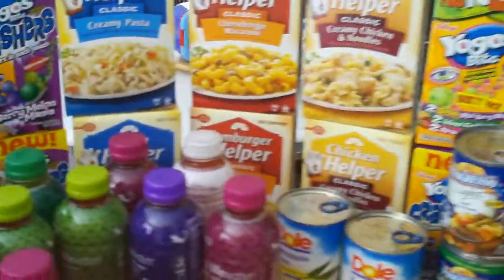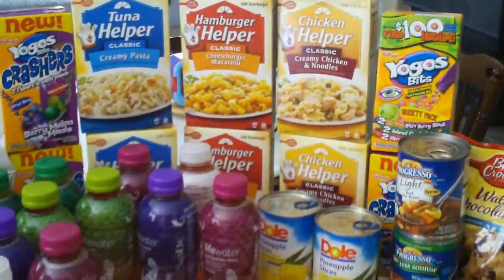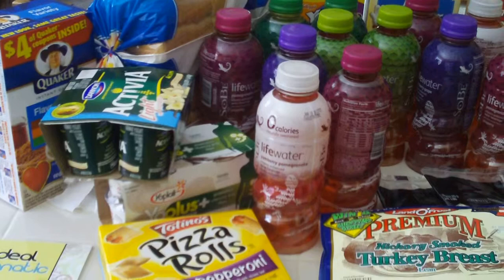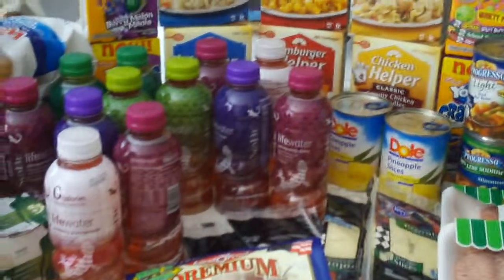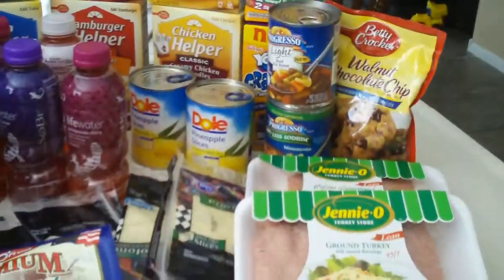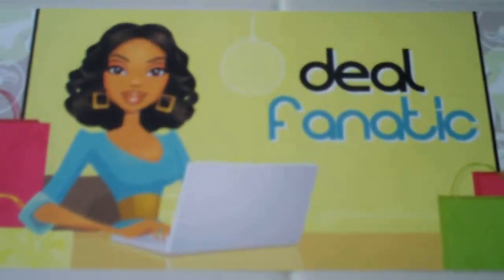If you would like to have a $30 gift card compliments of General Mills and Pepsi Company, they would love for you to have it, so make sure you sign up for my giveaway of the $30 gift card. If you are not already a subscriber, definitely subscribe. You can visit me at thedealfanatic.com. Have a great day.